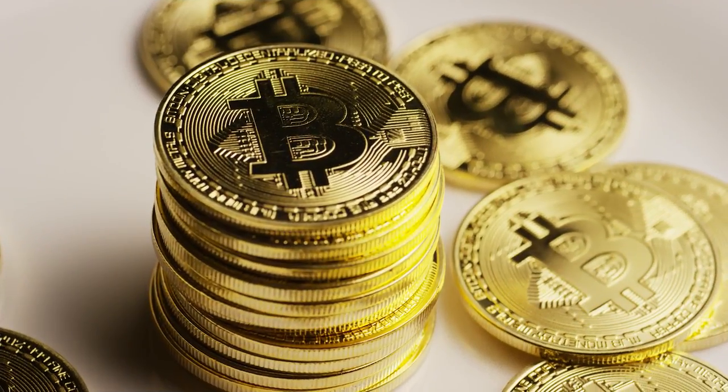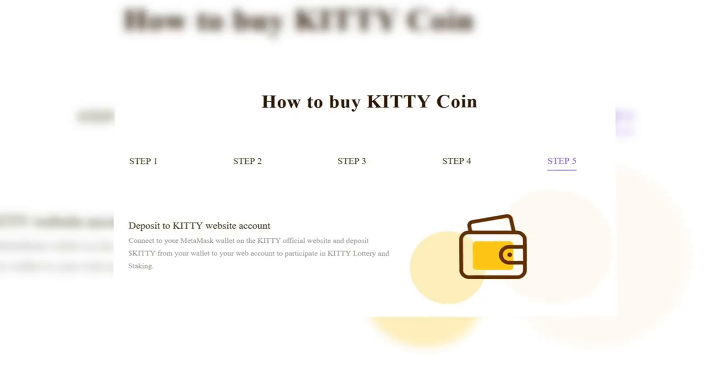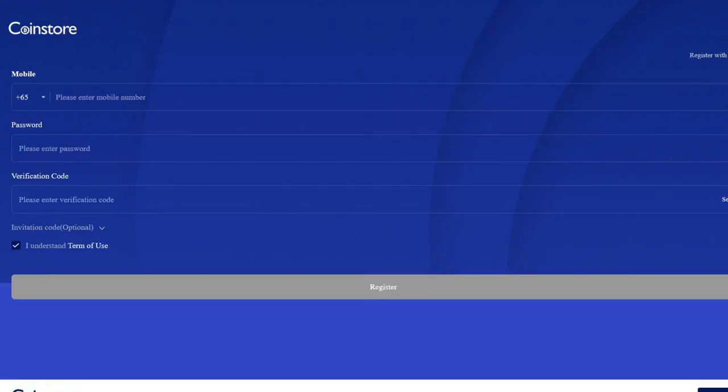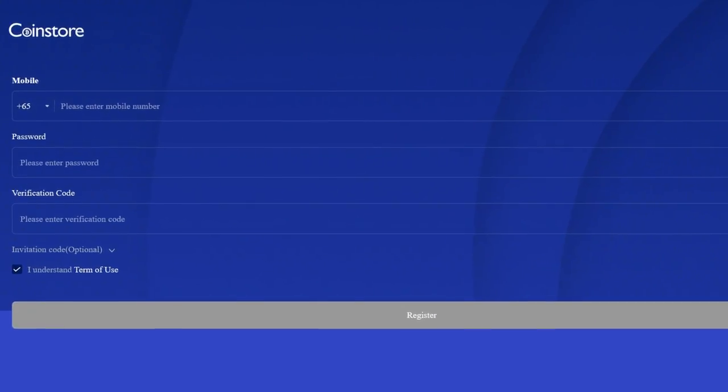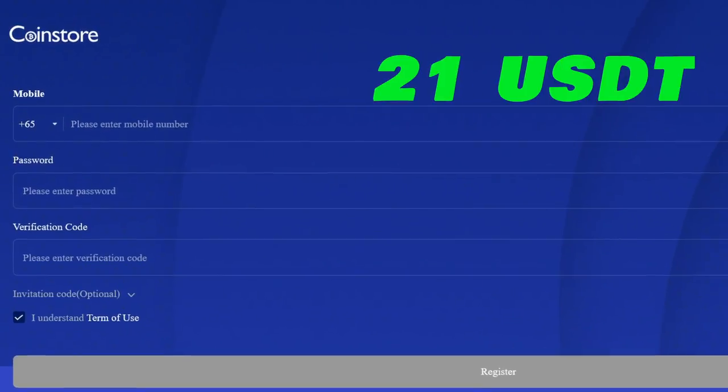In this regard, the project offers a good bonus for registering on the service. Kitty can now be purchased from CoinStore as well. All subscribers who register in CoinStore using the link in the description will receive a bonus of 21 USDT.